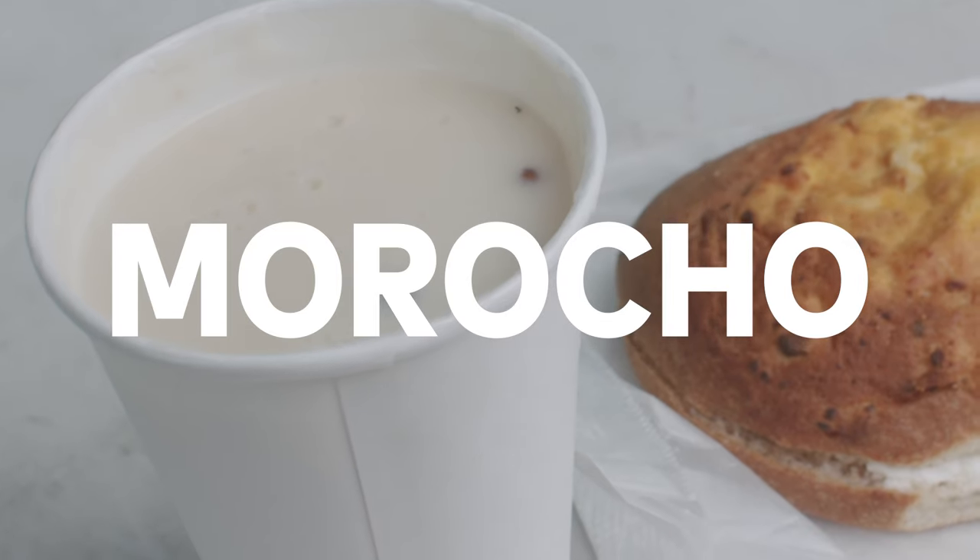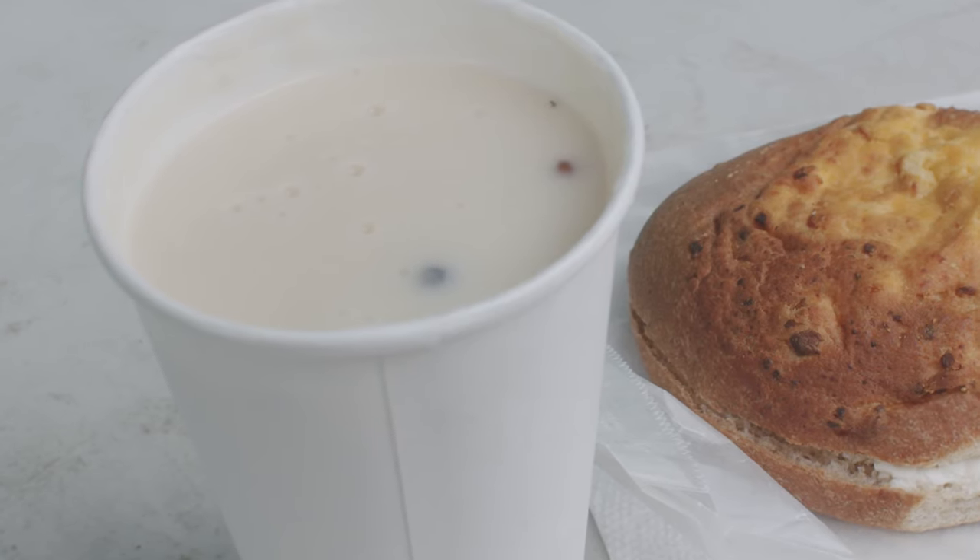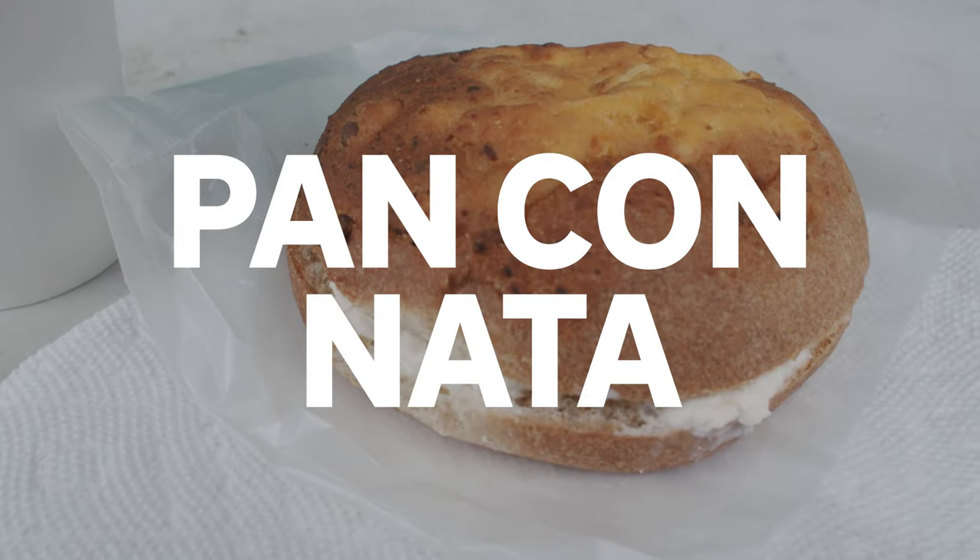We just got done talking to Mercedes — she explained a little bit about morrocho and pan con nata. I couldn't understand everything, I'm still taking Spanish lessons. It's not what I expected. It's a little bit somewhere between atole and straight-up arroz con dulce, or rice pudding. It's like a thick milk drink with chunks of rice in it, flavored with spices and cinnamon. It's perfect for today — the color matches the sky, the warmth is warming me up. I feel better. Let's pull up with the pan con nata.